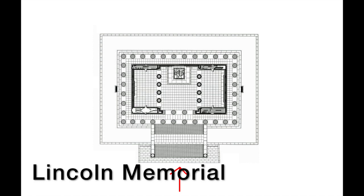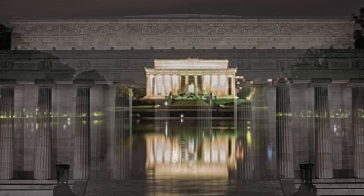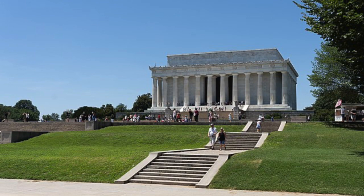Why was this done? First, to dispel the idea that this is really a Greek temple — we don't worship our heroes, we honor them. But more importantly, rotating the wider elevation towards the mall makes it more imposing. By this device, over the two mile length of the mall, the Lincoln Memorial literally looms larger than it otherwise would have. It is more impressive when viewed from a distance. That is architectural trick number one.